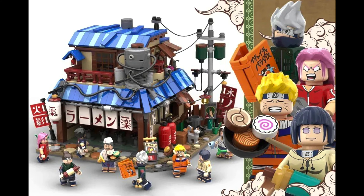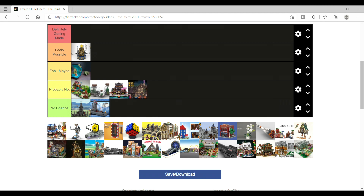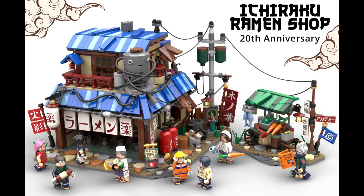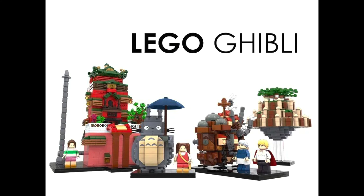Then there's the Naruto Ichiraku Ramen Shop, 20th anniversary. The build on this just looks amazing. I just think there's no chance — maybe they finally do an anime set and this is the one, but I'm not hopeful. I honestly think the Ghibli one has a significantly higher chance.